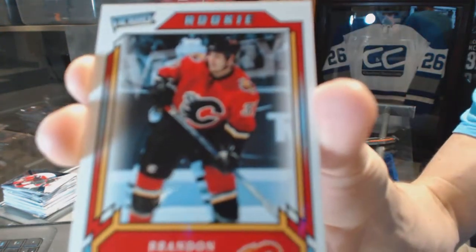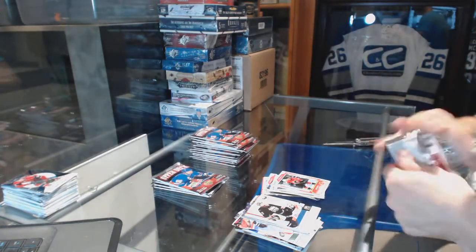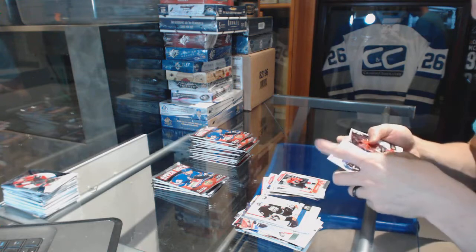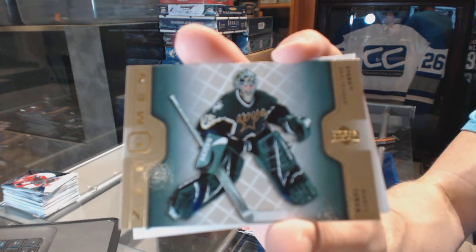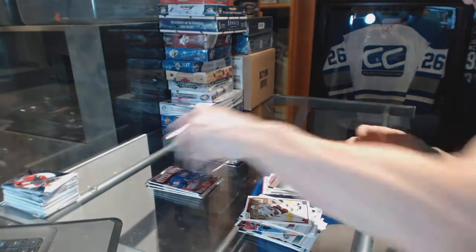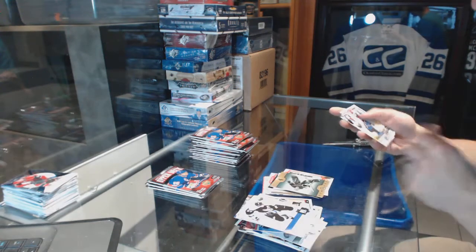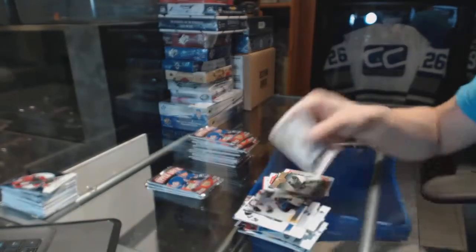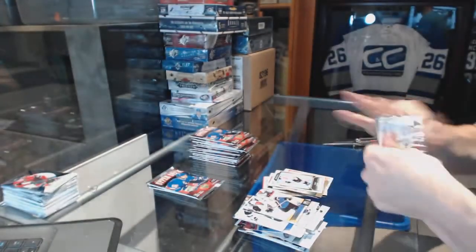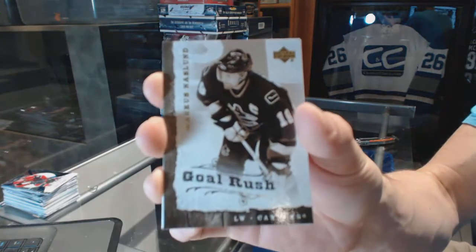Victory Rookie for the Calgary Flames, Brandon Prust. Zero Men for the Dallas Stars, Marty Turco. Victory Rookie for the Anaheim Ducks, Shane O'Brien. Goal Rush for the Vancouver Canucks, Marcus Naslund.